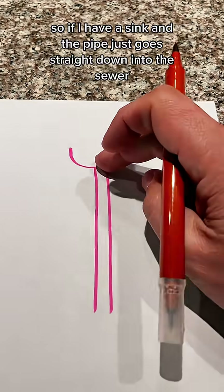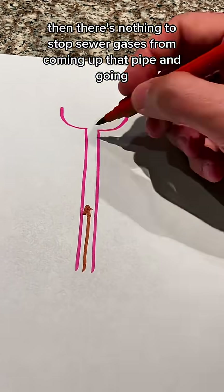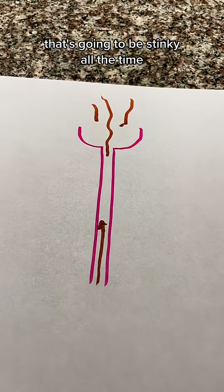If you have a sink and the pipe just goes straight down into the sewer then there's nothing to stop sewer gases from coming up that pipe and going into your house. That's going to be stinky all the time.